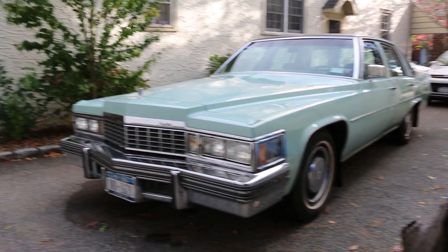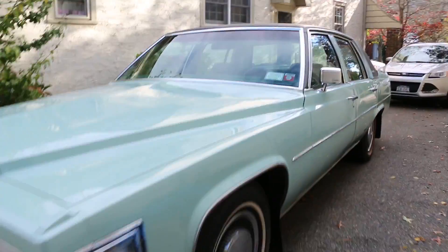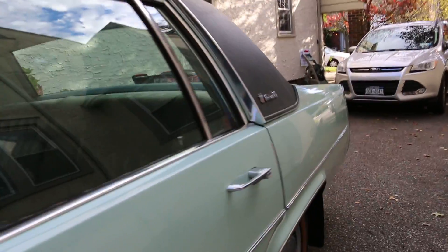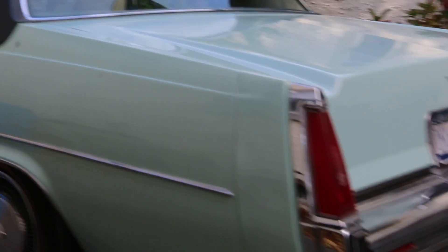Hey guys, thanks for joining us today. Today we have a 1977 Cadillac DeVille — beautiful color, it's like a seafoam green interior. Runs and drives great. This car's got 60,000 miles; we think it's a two-owner car. Fantastic condition.